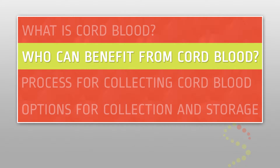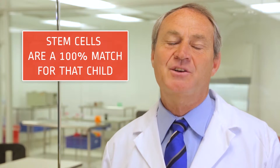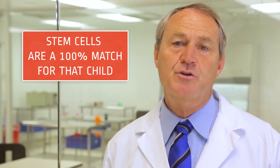Who can benefit from cord blood? If you bank your child's cord blood, you will have stem cells that are a 100% match for that child, and there's no risk of rejecting it if used in treatment for that child.